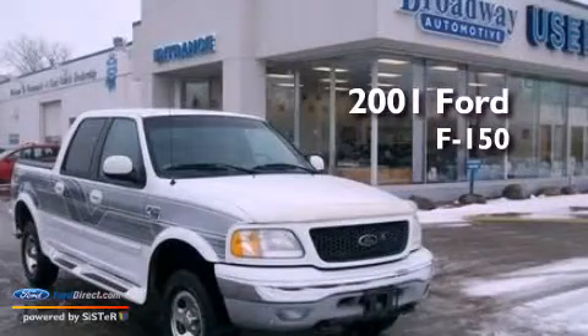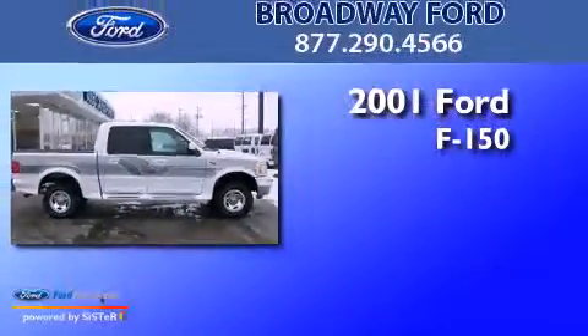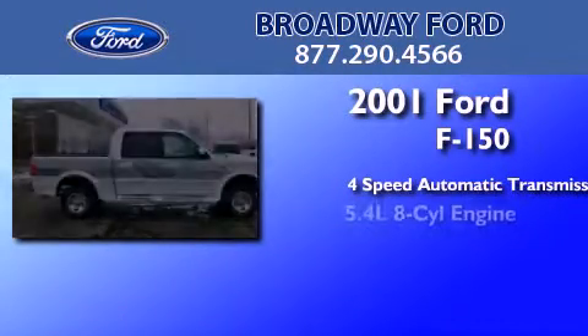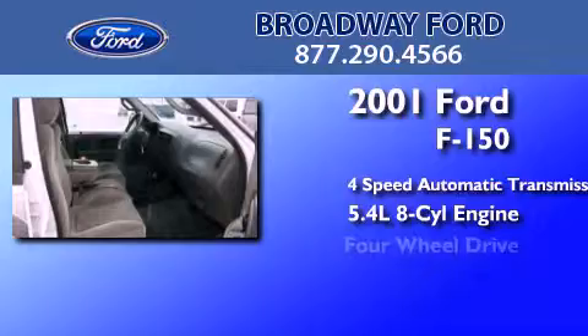This is a 2001 Ford F-150. This truck has a 4-speed automatic transmission, a 5.4-liter V8, and 4-wheel drive.